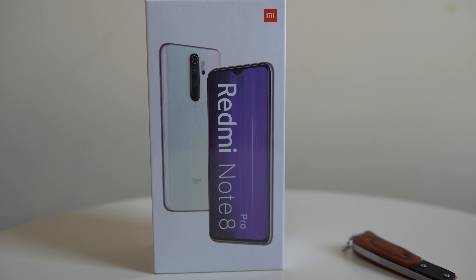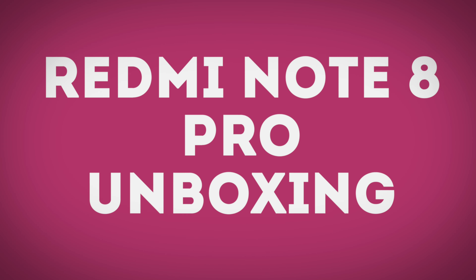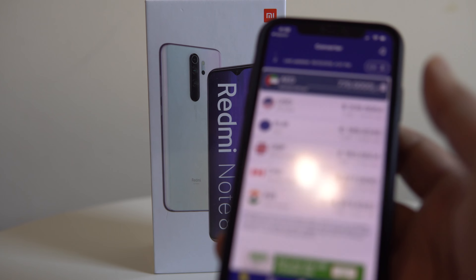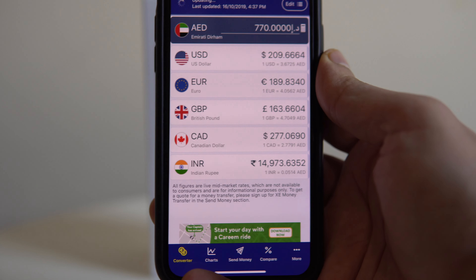Hey guys, welcome to my new video. In this video I'll be doing the unboxing of the Redmi Note 8 Pro, one of the best devices from Xiaomi this year. The best thing about this device is the price point, and it has amazing specifications which I will get into in detail, but the most important thing is the price.